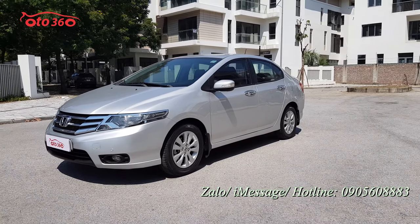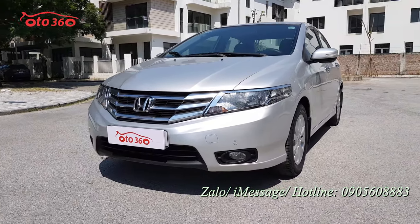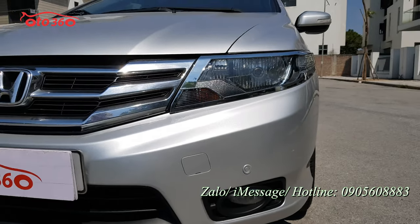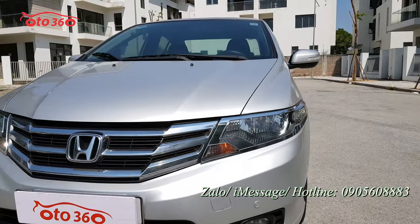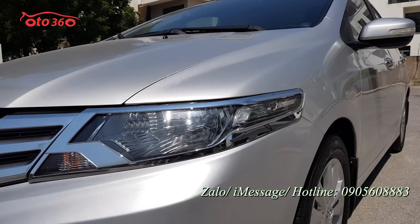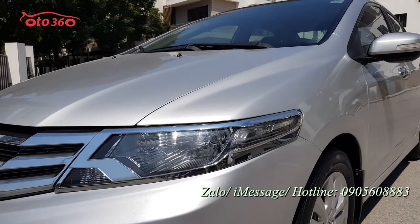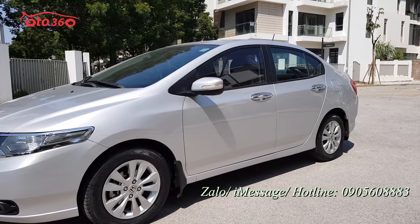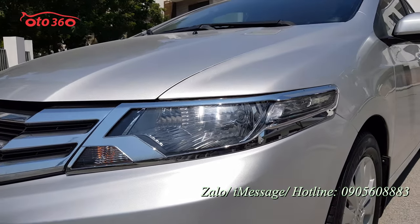Nhìn về phần đầu xe thì chủ xe cũng đã lắp thêm cảm biến trước và cảm biến sau, đầy đủ luôn. Nhìn về cụm đèn thì rất là mới, rất là đẹp, chưa có bị đâm đụng hay là chưa có bị va chạm gì cả. Chủ xe cũng đã lắp thêm bộ ốp bảo vệ - vừa bảo vệ vừa trang trí, từ những cái tay nắm cửa cho đến những phần đèn, rất là đẹp.